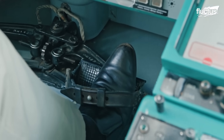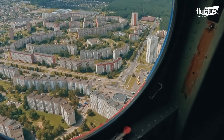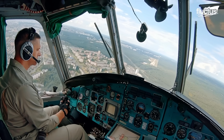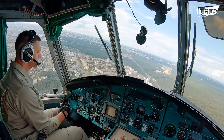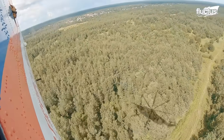Pilots rely on precision and teamwork, coordinating every maneuver to safely carry loads that no other helicopter in the world can lift. In the cockpit, every takeoff feels less like a routine flight and more like commanding a moving skyscraper through the sky.